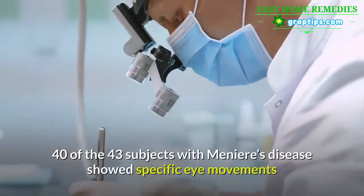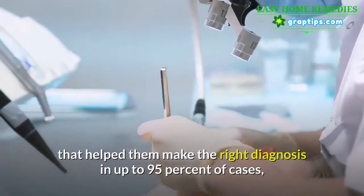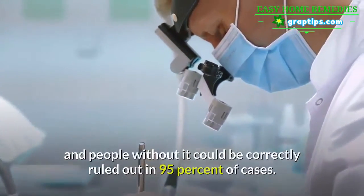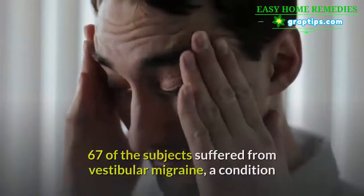40 of the 43 subjects with Ménière's disease showed specific eye movements that helped the researchers make the right diagnosis in up to 95% of cases. People without Ménière's disease could also be correctly ruled out in 95% of cases.